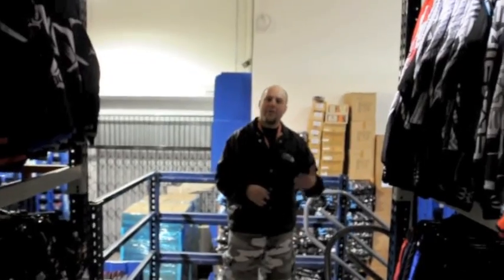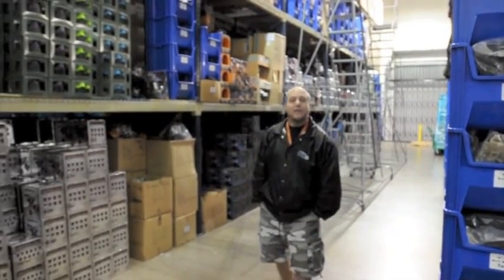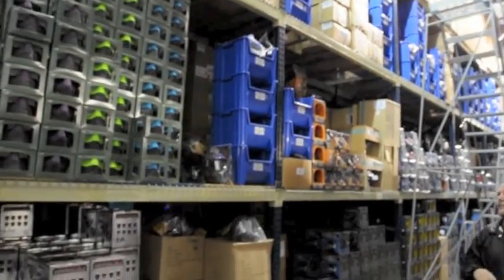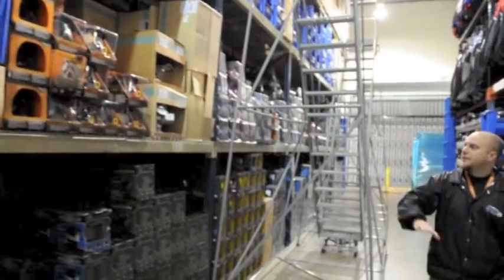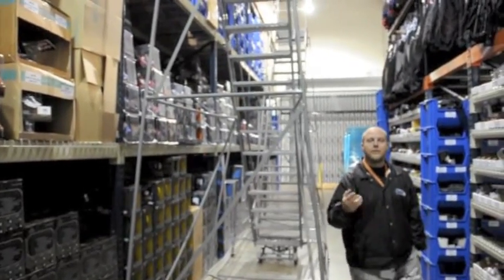Well, that shows you the upstairs. We're going to head back downstairs and show you the rest of the warehouse. Alright, so we're back downstairs. You can see here — this is our mask section right here. We've got all our flex bottoms there, as well as flex tops on the other side, so you can create your own colors or make your own designs. JT masks for the rest of the way down, as well as V-Force masks, your profilers, grills.